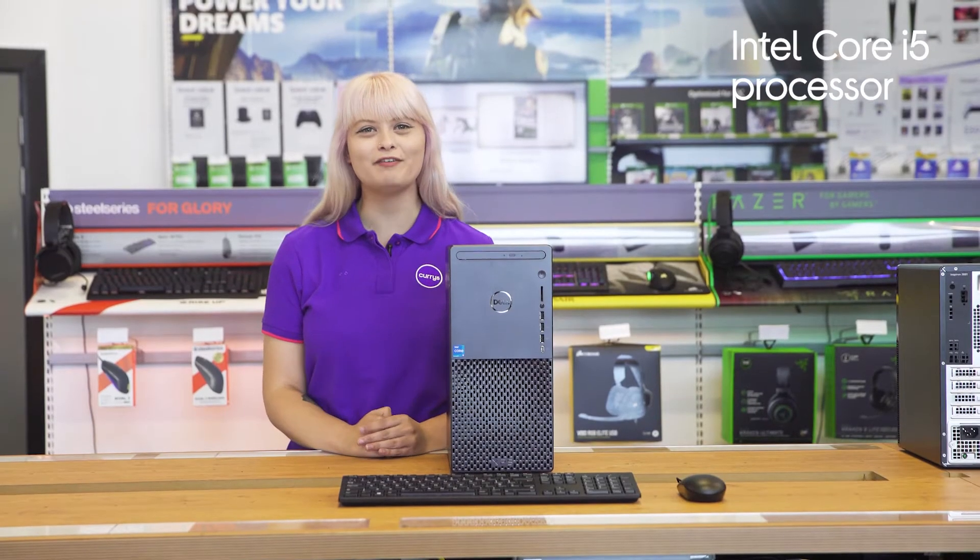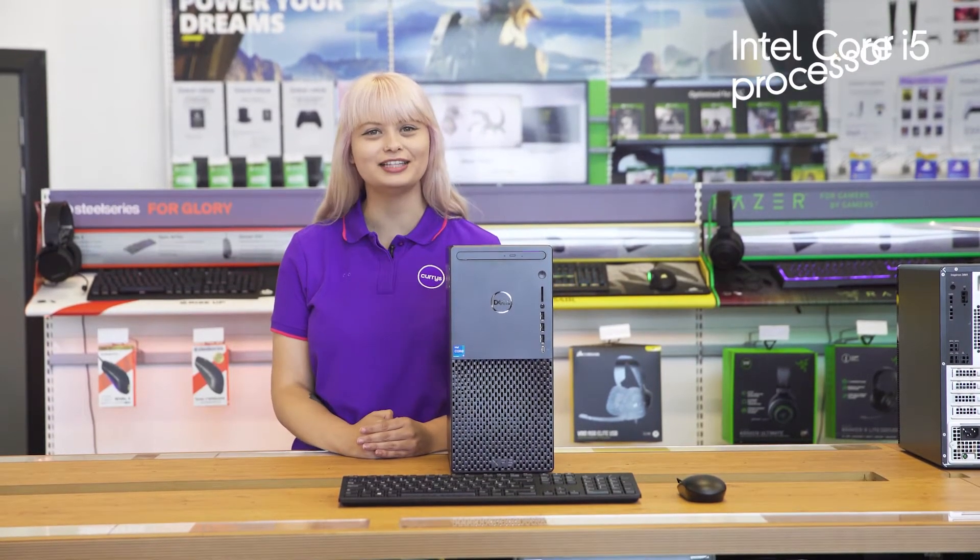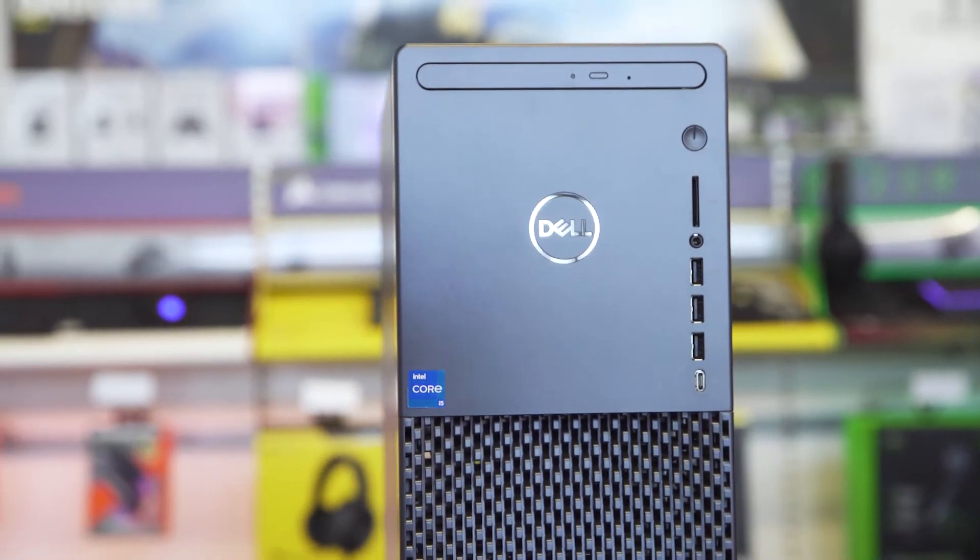It's got an Intel Core i5 processor that lets you run demanding programs and large spreadsheets without ever lagging, so you can seamlessly switch between them without slowing down.